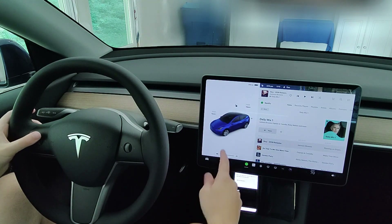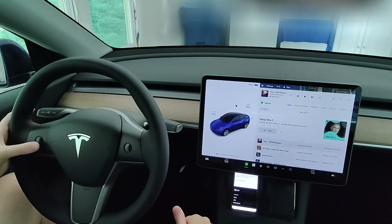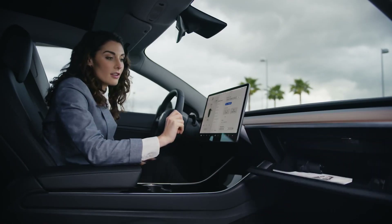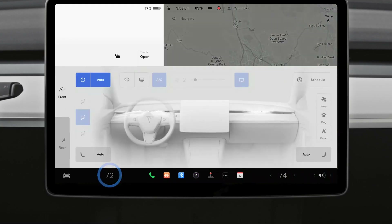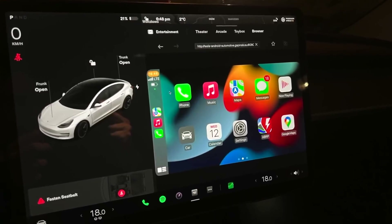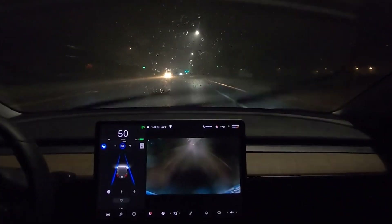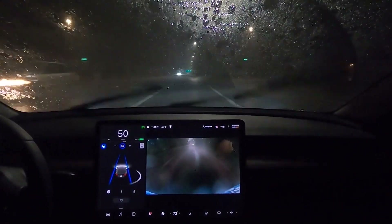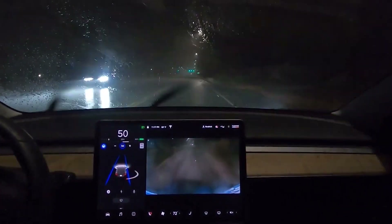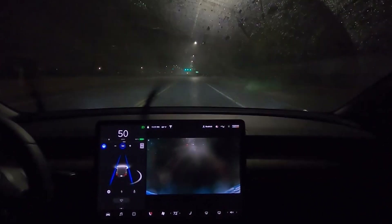Tesla has been constantly improving its software system over the years. And unlike many other car brands, Tesla cars can receive these updates over the air. Owners receive notifications in the car or through the Tesla app on their phones when new features become available. Tesla's over-the-air updates have revolutionized the way vehicles are updated, and they have pushed other automakers to adopt similar practices.